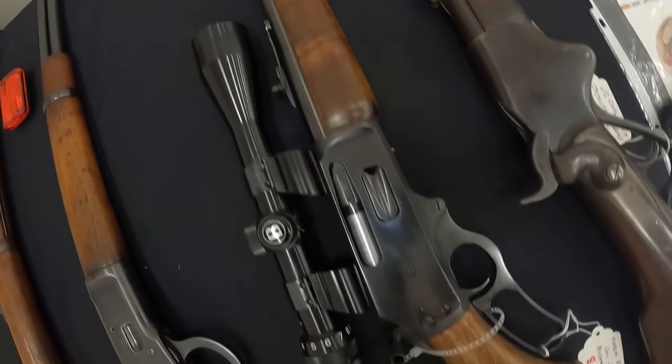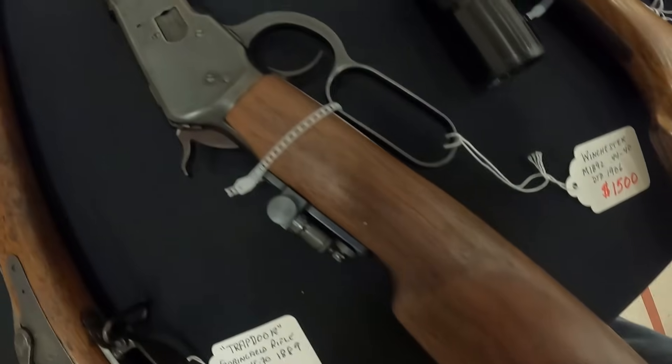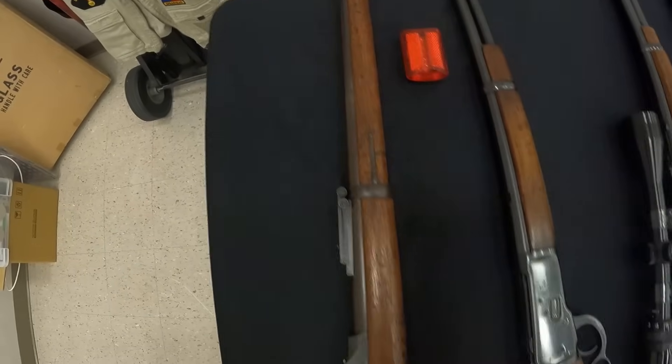We've got a Marlin 336CS, caliber .30-30, Bushnell scope on it, running $850. And a Winchester 1892, .44-40, $1,500. And last on the door, a Trapdoor Springfield rifle, caliber .45-70, 1889, $950.